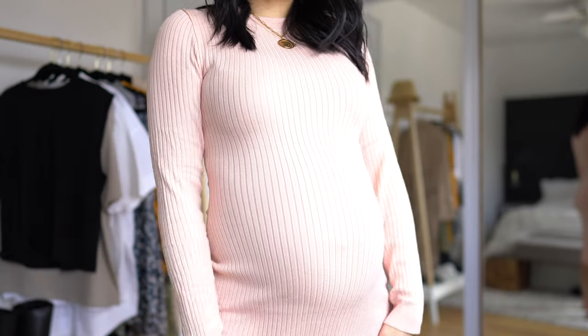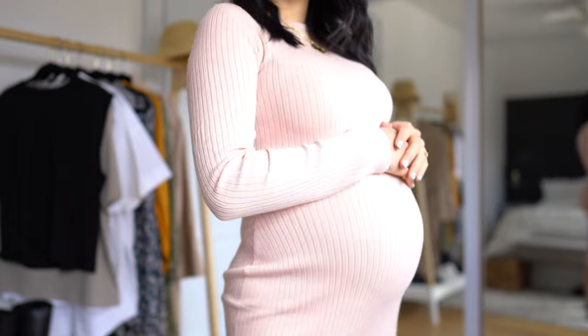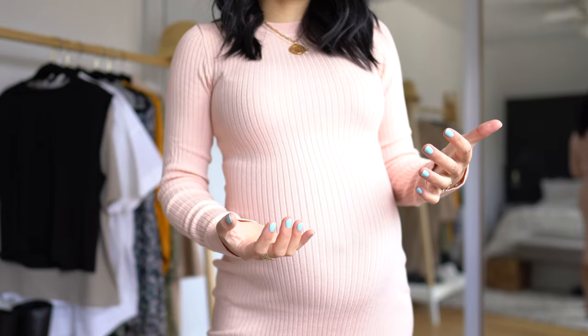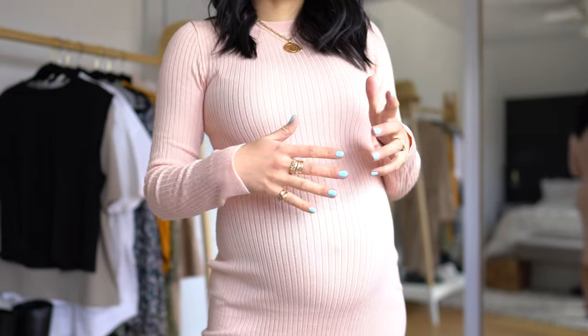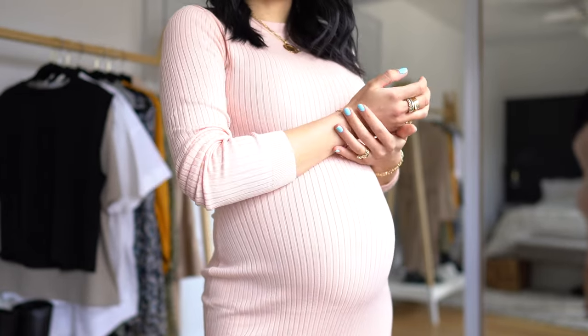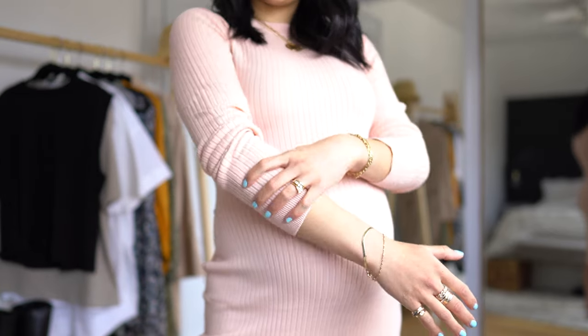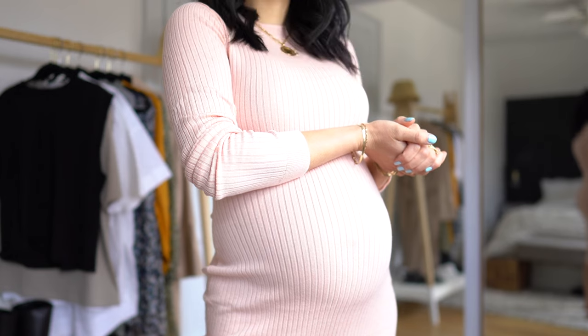So this is the fabric up close — you can see that there is ribbing everywhere and it's this really nice soft pink, which I feel like would be really flattering for a lot of skin tones. Even though I'm quite pale right now, this particular pink makes me feel a little bit extra glowy.